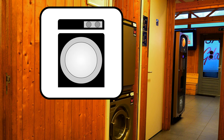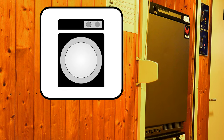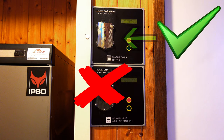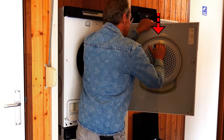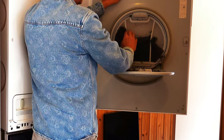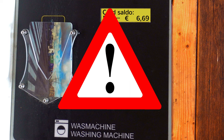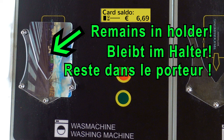A similar procedure applies to the tumble dryer. In this case, use the card holder for the dryer. Clean the dust filter first, otherwise your laundry will not dry properly. Please note: your card must remain in the card holder when using the machines.